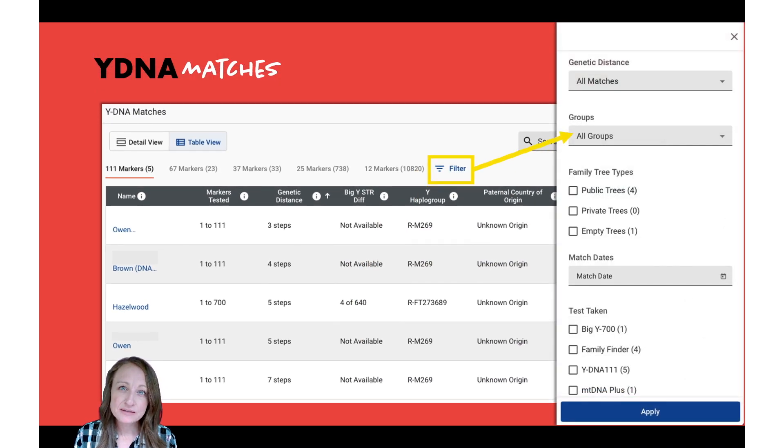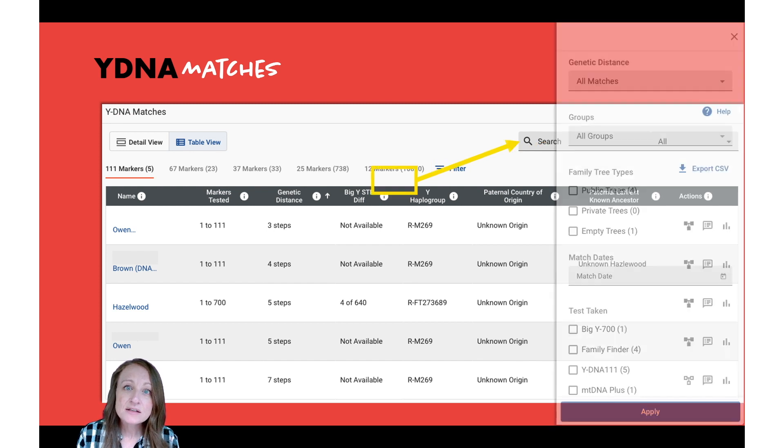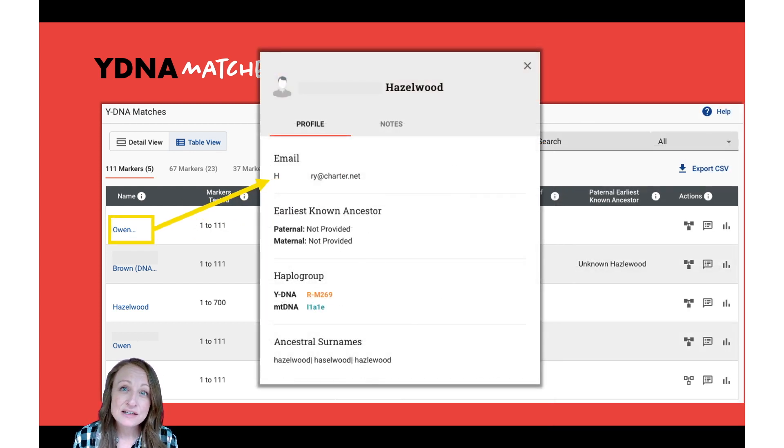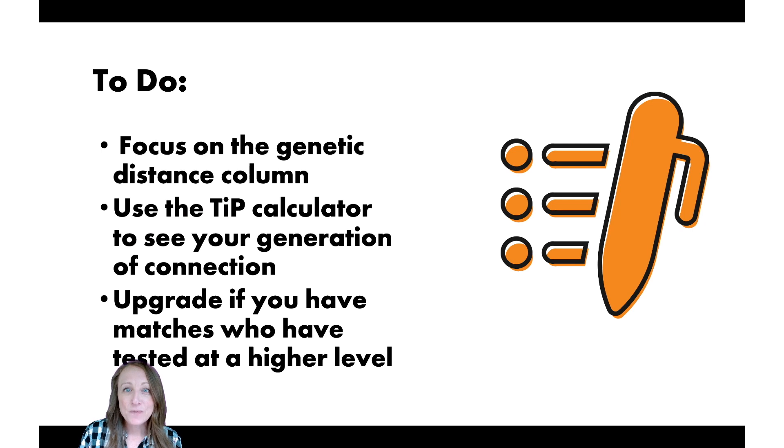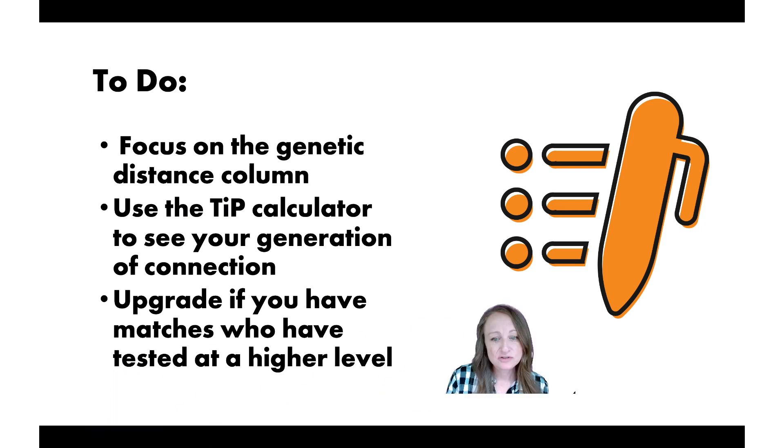There's also a filter button — most of the time you don't need it, but sometimes you'll want to see only people who are part of your group project, and this is how you find just those individuals. Also, if you click on any individual's name it brings up their profile page, so you can reach out and contact them directly using their email address — which is pretty amazing. That's it for our Family Tree DNA Y-DNA test results.